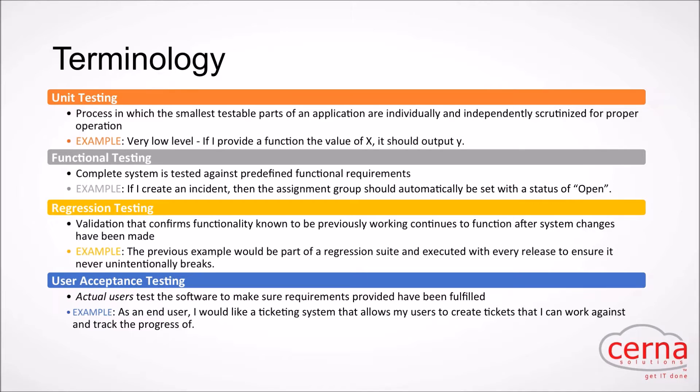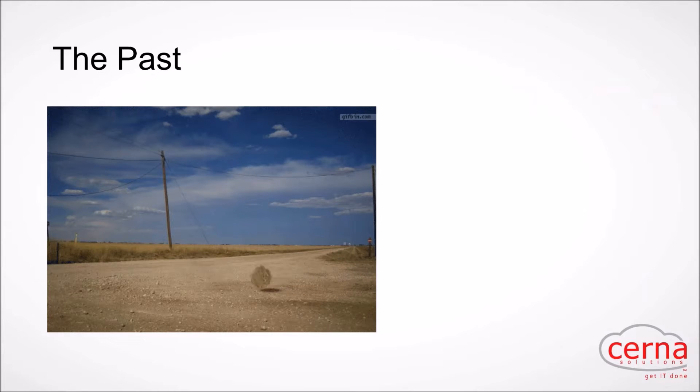User acceptance testing — folks love the phrase UAT — is something that should never actually be automated. It's a process that should always include actual users. You're validating the user experience. If an end user asked for a ticketing system that allows them to create tickets they can work and track, that high-level description leaves a lot to be defined — that's where you really need end users to jump in and feel like they're actually being productive on the system.